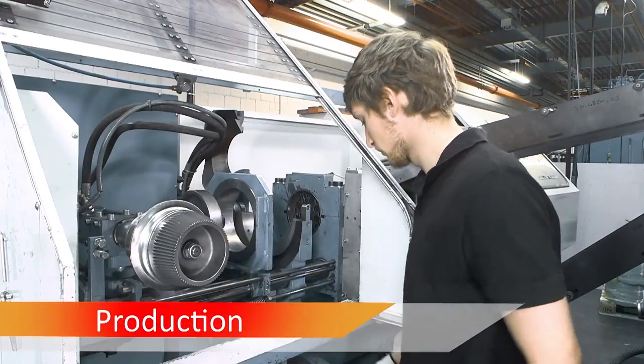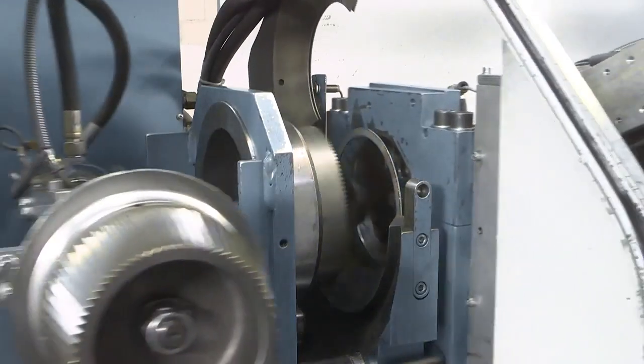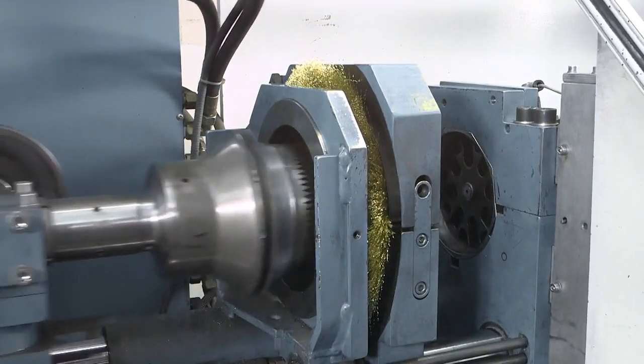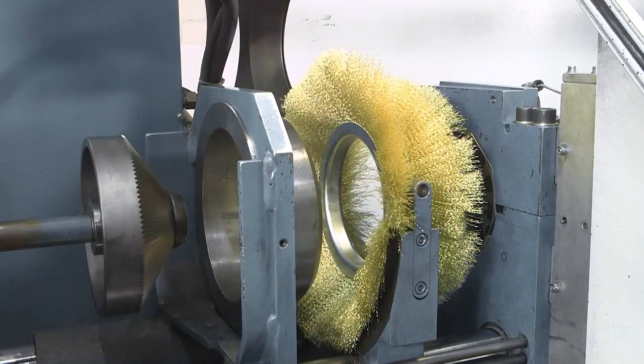All brush tools in our range are manufactured by skilled and experienced specialists. We are using just the best materials, which fit our high standards. Every employee vouches for the quality of our products.